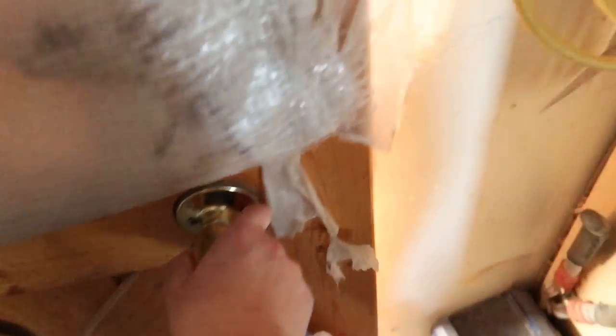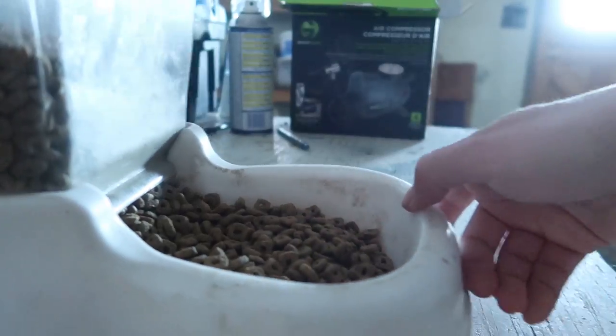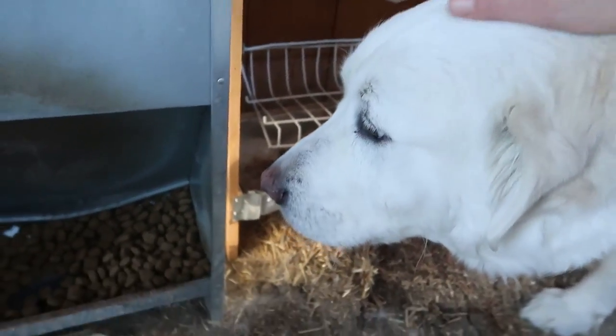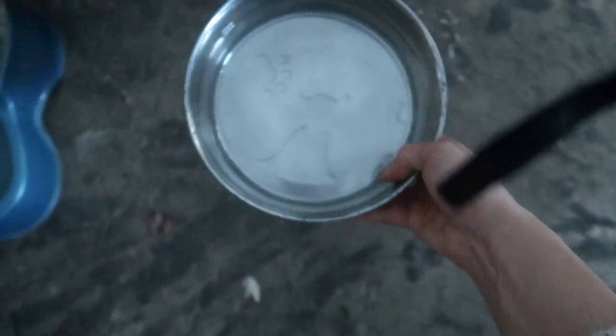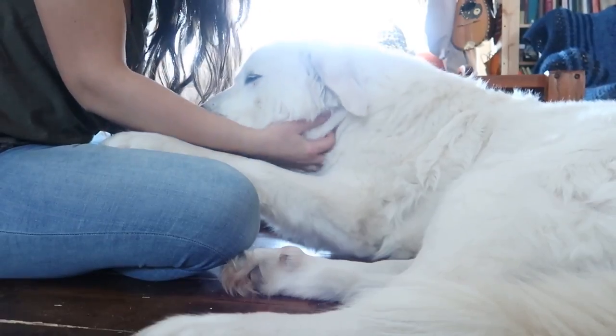The first thing I like to do in the morning is go and see the animals, which I adore. This is Ruby — sweet Ruby, she's six years old and she's a mixed Pyrenees Maremma. And this is Ida. In the morning I just make sure they have enough food, clean the cat litter and top it up if necessary, and make sure they have fresh water.